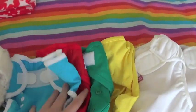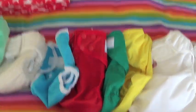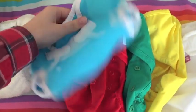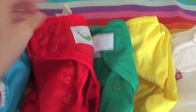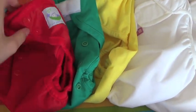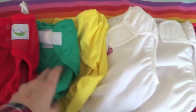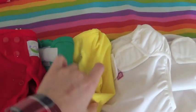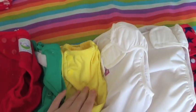These are the covers — you can't use a fitted without a waterproof cover or a fleece wrap over the top. This is a Thirsties size one wrap with velcro on the front. This is a Sweet Pea one-size nappy wrap — I've heard a lot of good things about this one, it's double gusseted with good stretchy elastic at the back. Then two Rumparoos — one with snaps — this is the Peacock colorway, and the other is a really cute print.